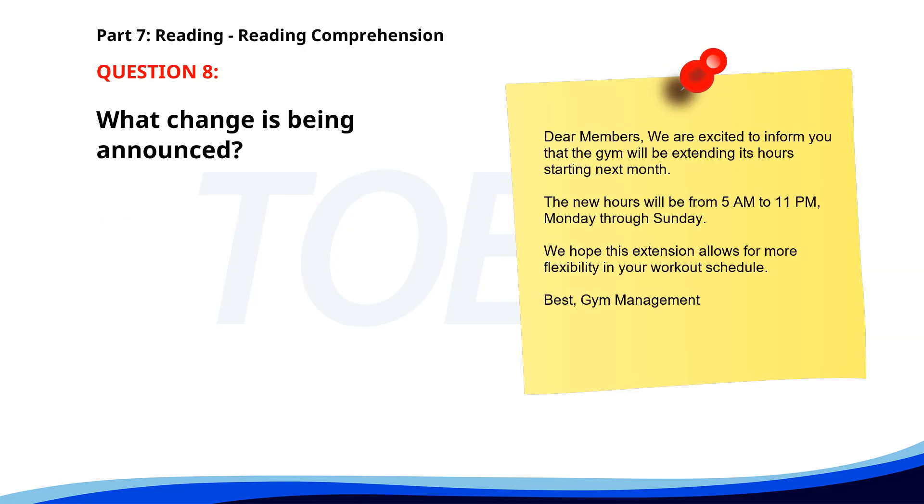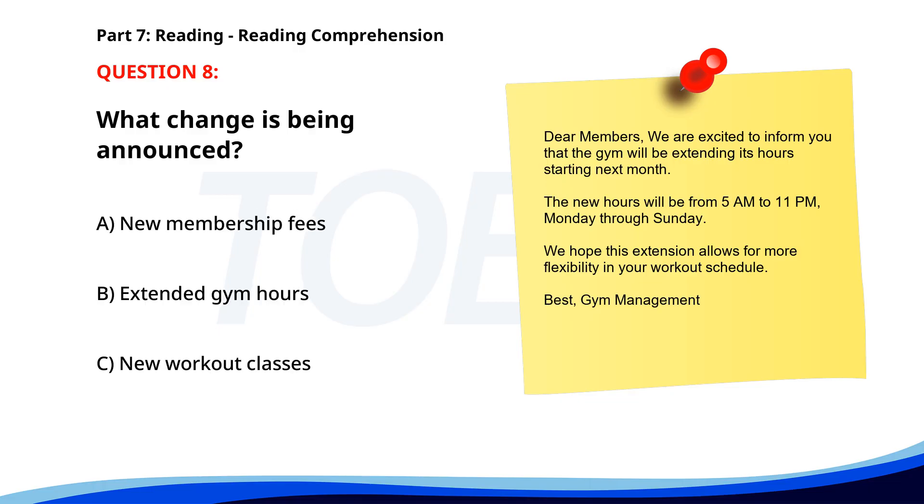Number 8. Dear members, we are excited to inform you that the gym will be extending its hours starting next month. The new hours will be from 5 a.m. to 11 p.m., Monday through Sunday. We hope this extension allows for more flexibility in your workout schedule. Best, Gym Management. What change is being announced? A. New membership fees. B. Extended gym hours. C. New workout classes. The correct answer is B. Extended gym hours.